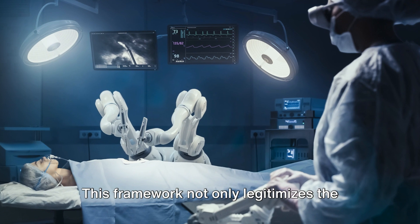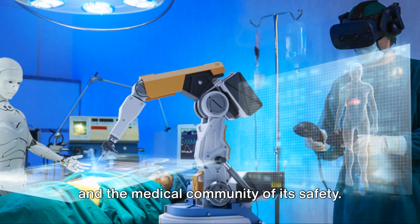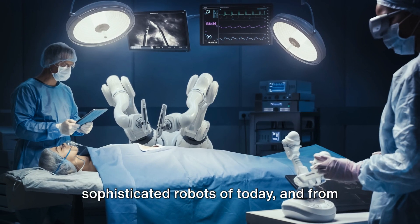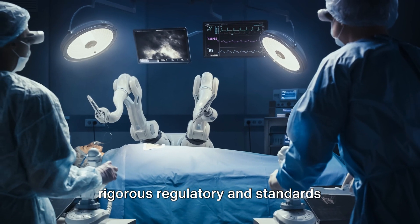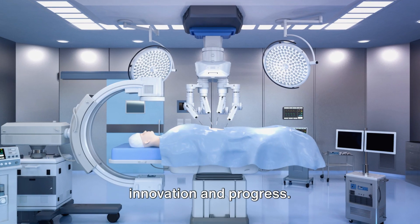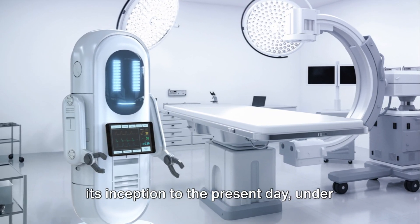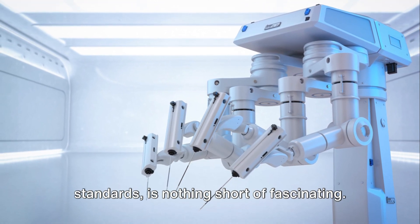This framework not only legitimizes the technology, but also reassures the public and the medical community of its safety. The impact of medical robotics on healthcare is immense and its potential is vast. From modest beginnings to the sophisticated robots of today, and from initial skepticism to the establishment of rigorous regulatory and standards requirements, the journey of medical robotics has been one of persistent innovation and progress.